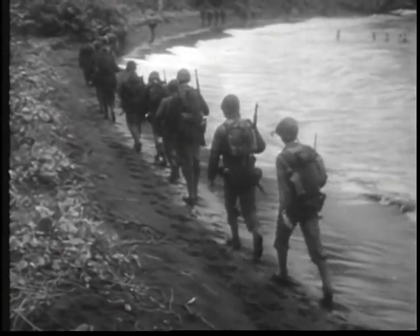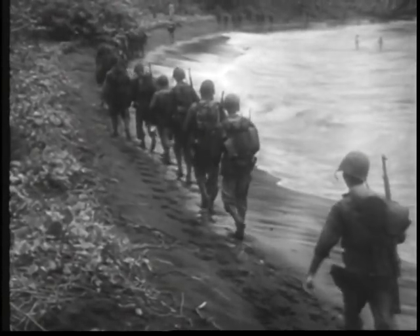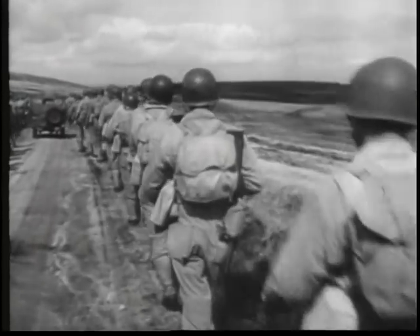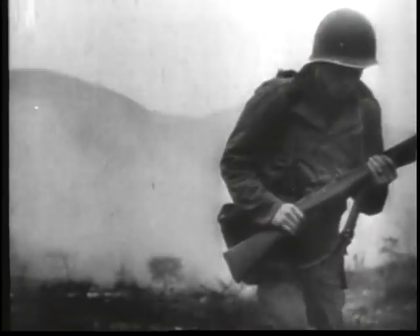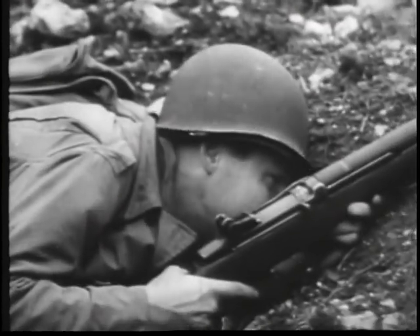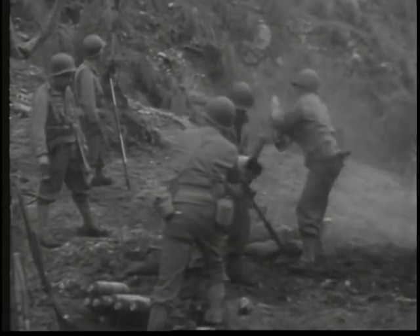They marched up to the beaches of Guadalcanal and Bougainville, marched into North Africa, marched right into Sicily. But wait — you're giving out with the idea that all we do in the infantry is march. Somewhere we've become more than marchers. We're modern-day specialists.